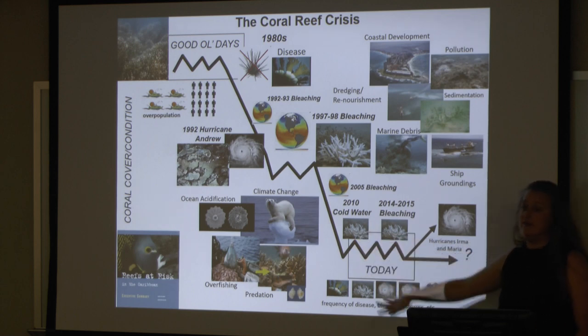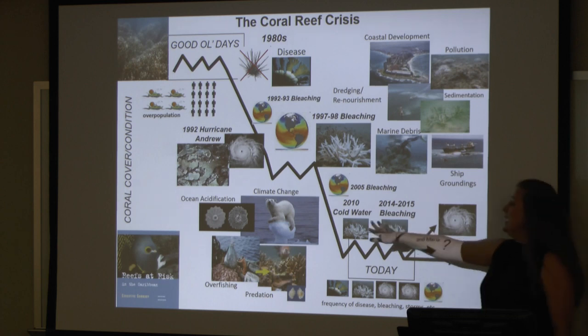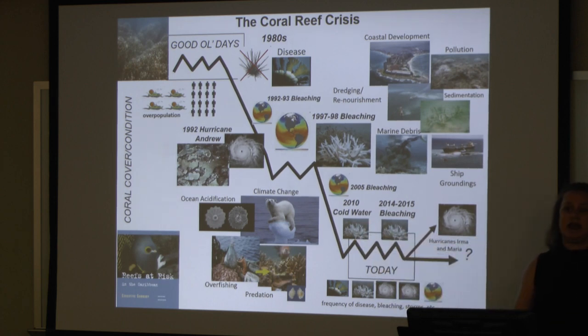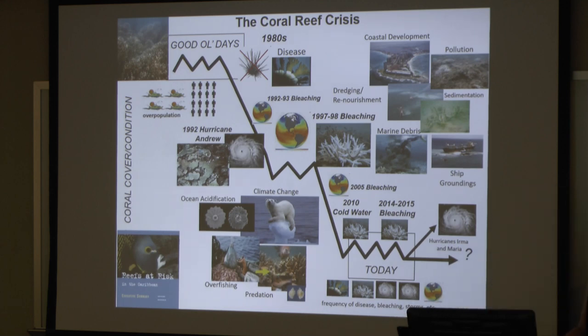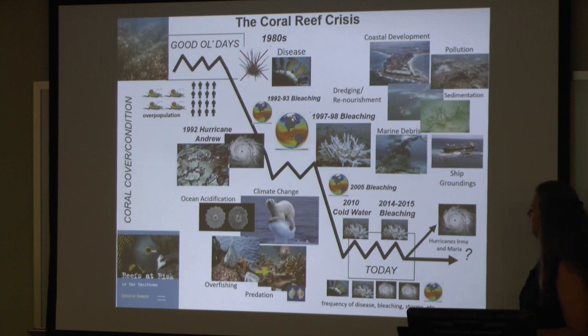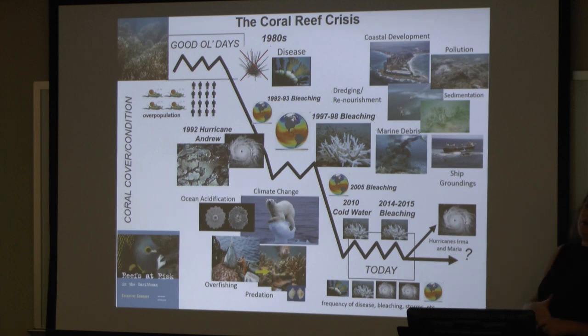In 2010 in Florida, does anybody remember that cold water event where it got super, super cold? Surveying some of the reefs, the water was 54 degrees in Miami — very, very cold. In that case, not just bleaching, but we just had straight-out mortality. There were inshore patch reefs where not a single coral was left alive due to this cold water event. We're still seeing impacts from things like coastal development, pollution, sedimentation, port dredgings, ship groundings — you name it, it's happening.